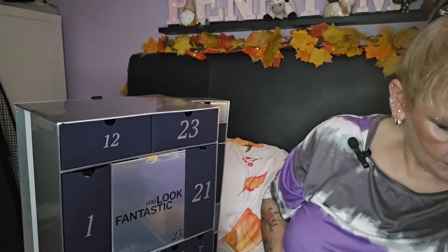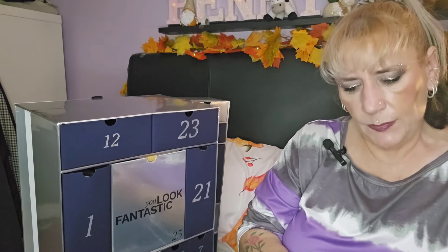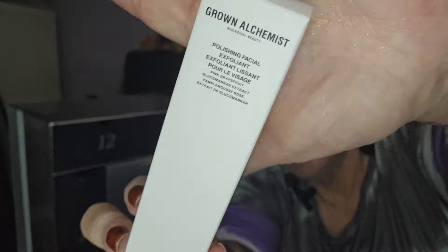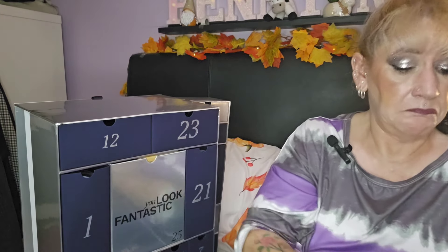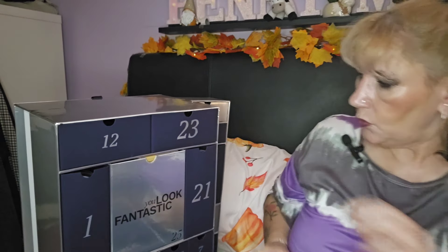Day twenty — feels light — we've got the Grown Alchemist Polishing Facial Exfoliant. It's certified toxic-free, 100% natural. It's a new evolution of healthy scientific advanced formulations — the biology of beautiful skin. I haven't tried it but I'm looking forward to it.